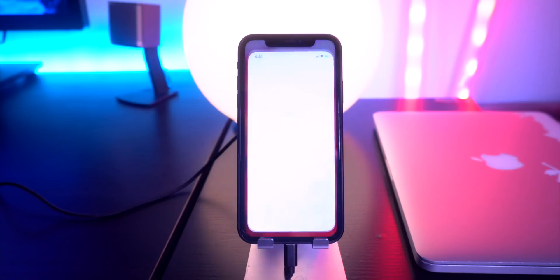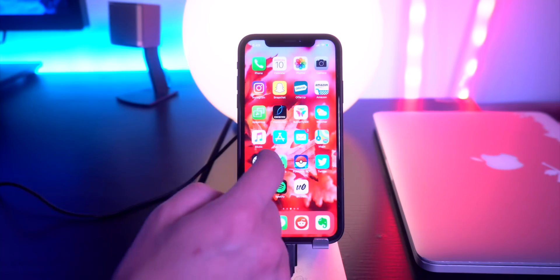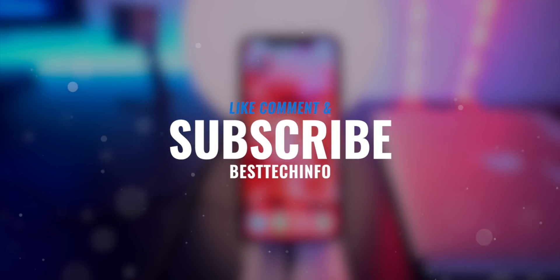That's pretty much the entire process to sideload the latest version of unc0ver onto your device. It will say 'Jailbreak' right there. As long as you're on iOS 11 to 12.1.2, you're good to go to jailbreak or re-enable your jailbreak. This is really the first time I've ever seen both Ignition and TweakBox go down at the exact same time. I'll keep you guys updated — if those signing services come back online, I'll definitely let you know.